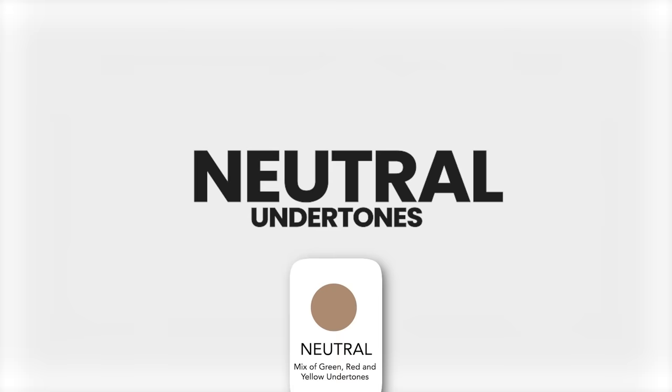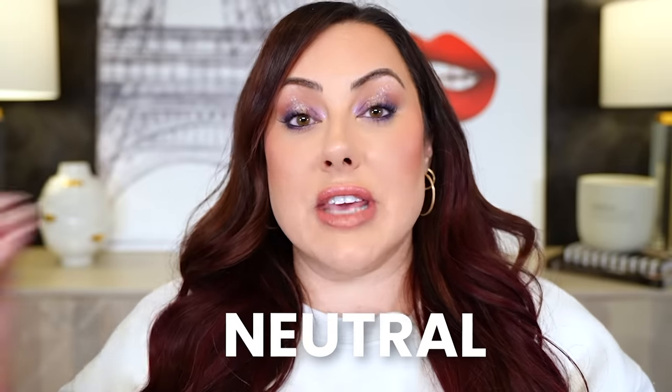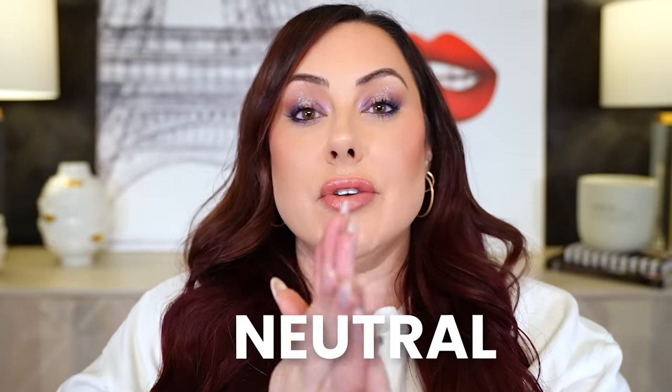The third undertone is neutral. You are not red or yellow — you're kind of in the middle. A lot of you, if you can't figure it out and find it confusing, chances are you could be neutral. You're a mixture of yellow and red. For me, I'm a neutral — I lean toward a peachy tone. I'm not super golden, but I'm not really pink either. That's neutral.